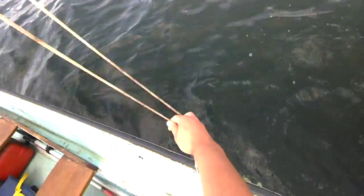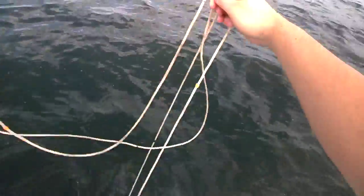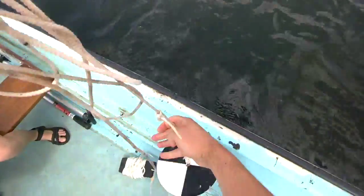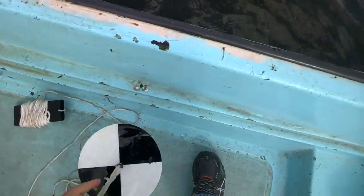That's one, two, three — three and a half meters here in University Bay. So that's a pretty good Secchi depth.